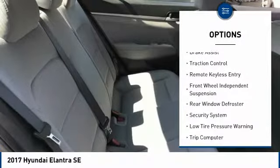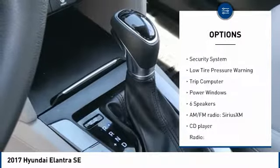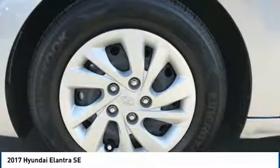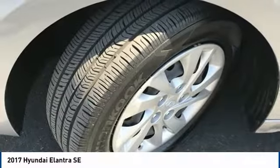Electronic stability control, brake assist, traction control, remote keyless entry, front wheel independent suspension, rear window defroster, security system, low tire pressure warning, trip computer, power windows.